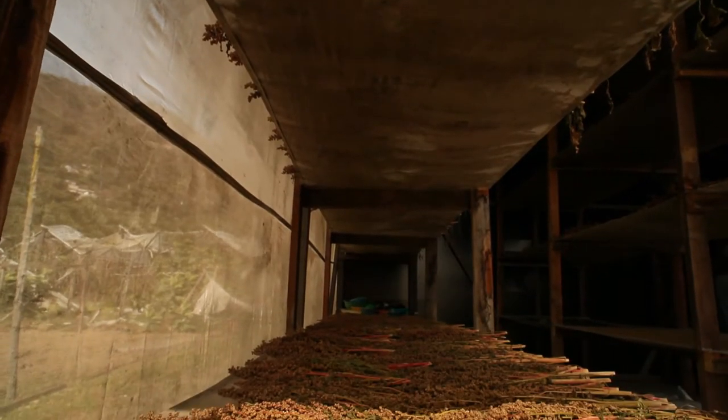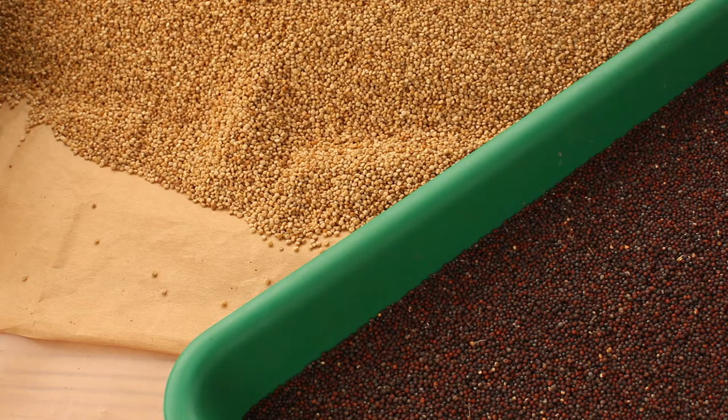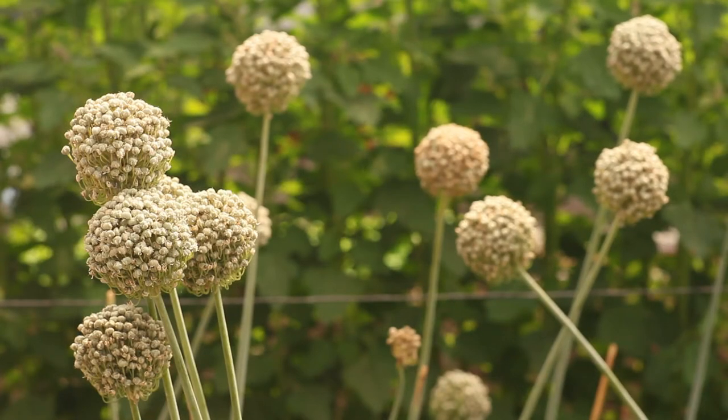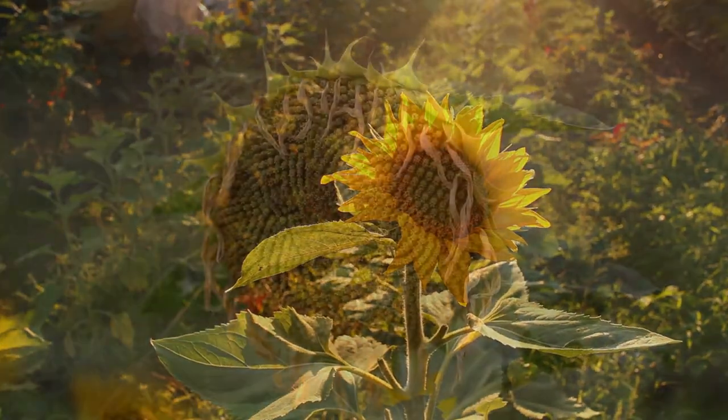Kaoba Farms has developed an extensive heirloom seed bank, consisting mostly of organic seeds cultivated from our own locally grown organic produce. After identifying our very best crops, we leave them in the field until they go to seed.